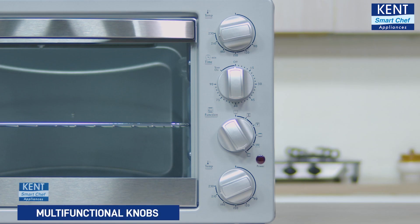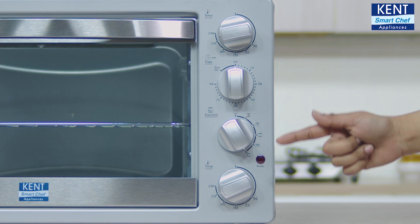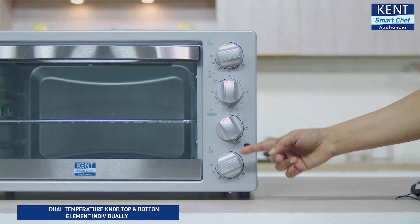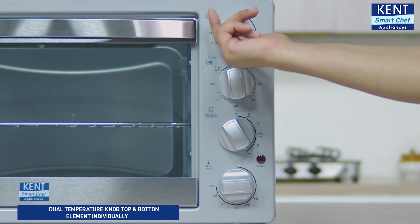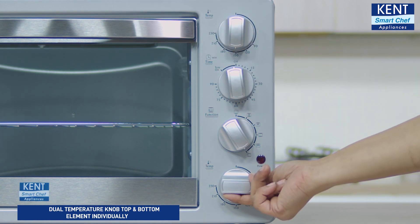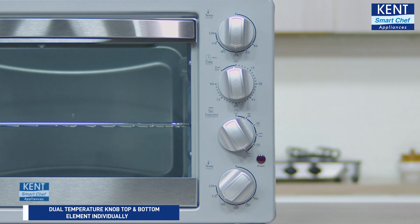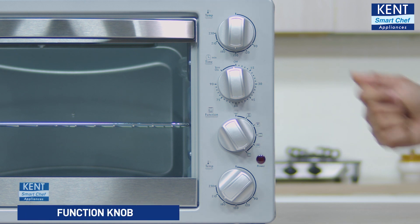It has four knobs that let you adjust temperature, time and control heating as per the specific recipe. The OTG has dual temperature knobs — this allows you to adjust the temperature of the top and bottom heating elements individually so your food is cooked evenly. Here is the timer knob and this one's the function knob.